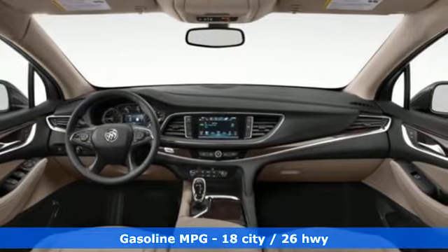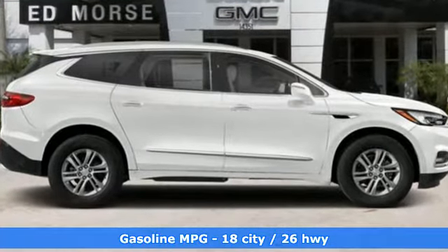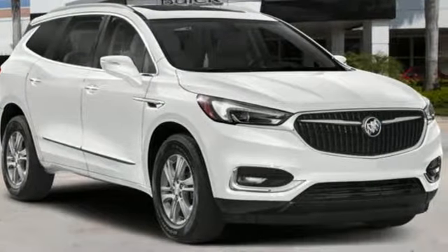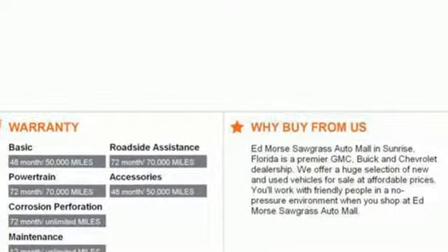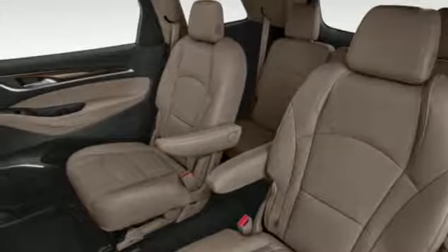A great vehicle is comprised of great features like these: streaming audio, power tilt-down heated mirrors, front heated leather bucket seats, rear parking sensors, doors and push-button start proximity key, and dual zone climate control.